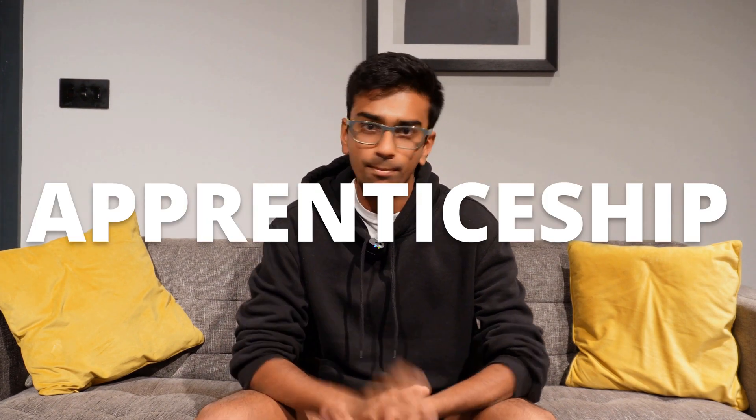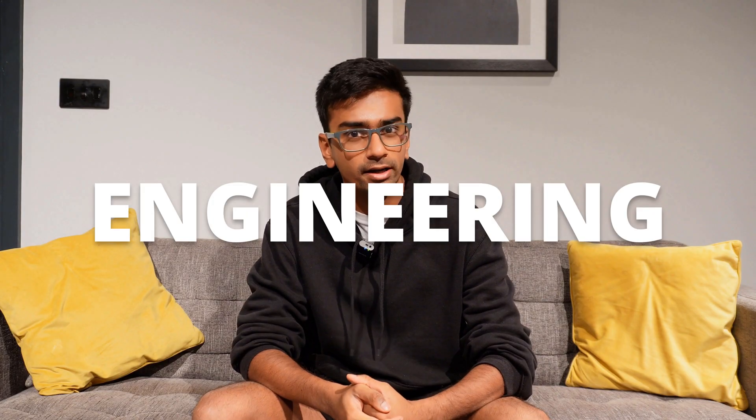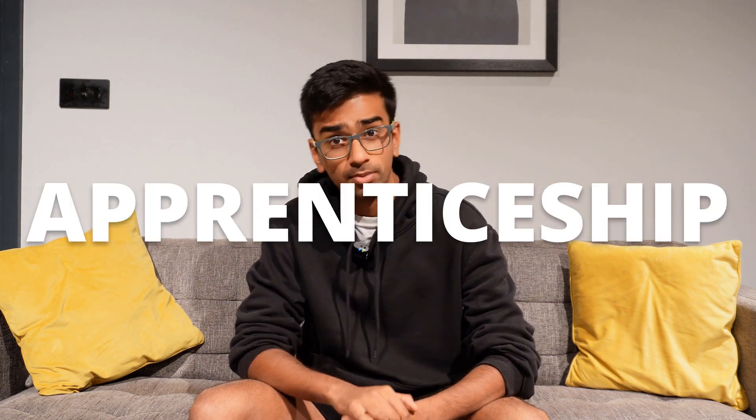You might have heard the term degree apprenticeship, and if you're watching this video then you're probably wanting to do a degree apprenticeship in engineering. But what actually is an engineering degree apprenticeship? Well, a degree apprenticeship in essence is where you work for a company whilst studying a bachelor's of engineering or a bachelor's degree in a relevant area to what you're working in.